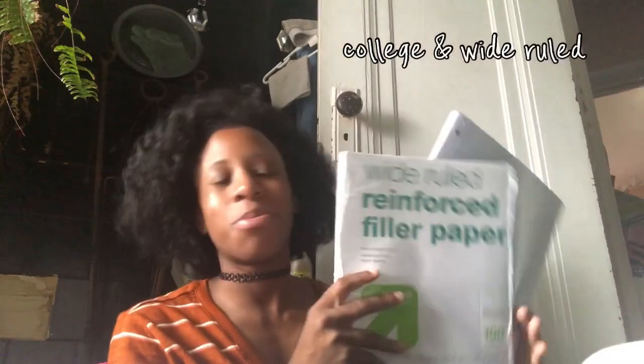Next up I have college-ruled filler paper for my binder. I also do binders where I keep notes, powerpoints, and extra paper — just in case the teacher says to hand something in quickly and you don't want to rip out paper from your notebook. So get some extra paper in a separate folder or binder just in case.